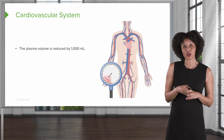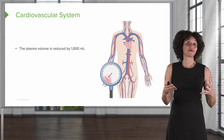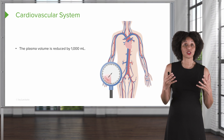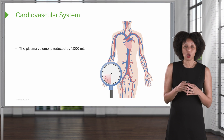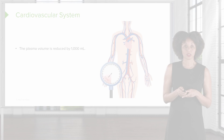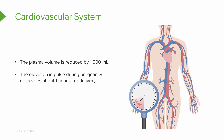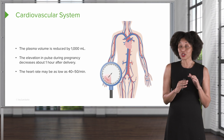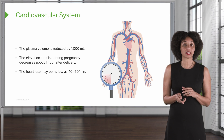All that extra blood flow that was required to support the fetus and the patient through pregnancy is now going to go away. Plasma volume is going to be reduced by about a thousand milliliters pretty soon after delivery. There may also be an elevation in pulse during pregnancy that decreases about an hour after delivery. The patient may actually become bradycardic — heart rate may get down to about 40 to 50 beats per minute — which is very unusual but can happen immediately after birth.